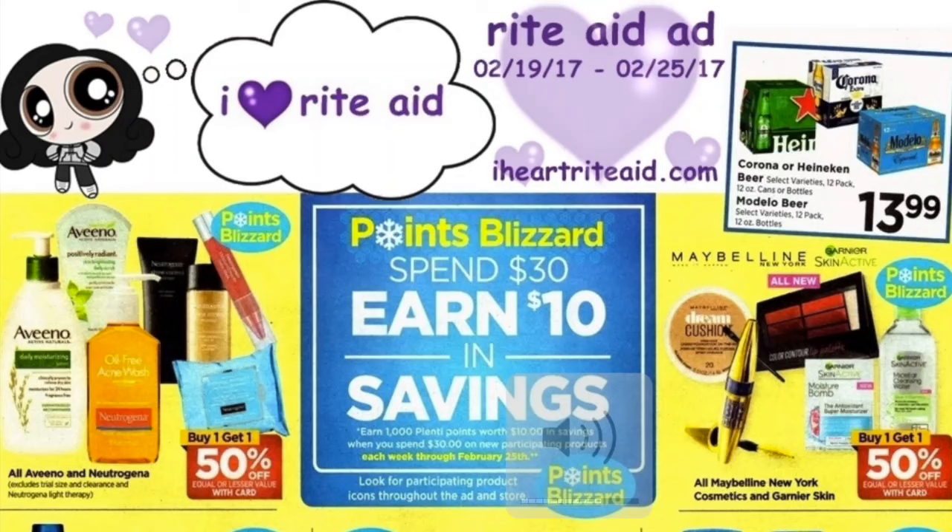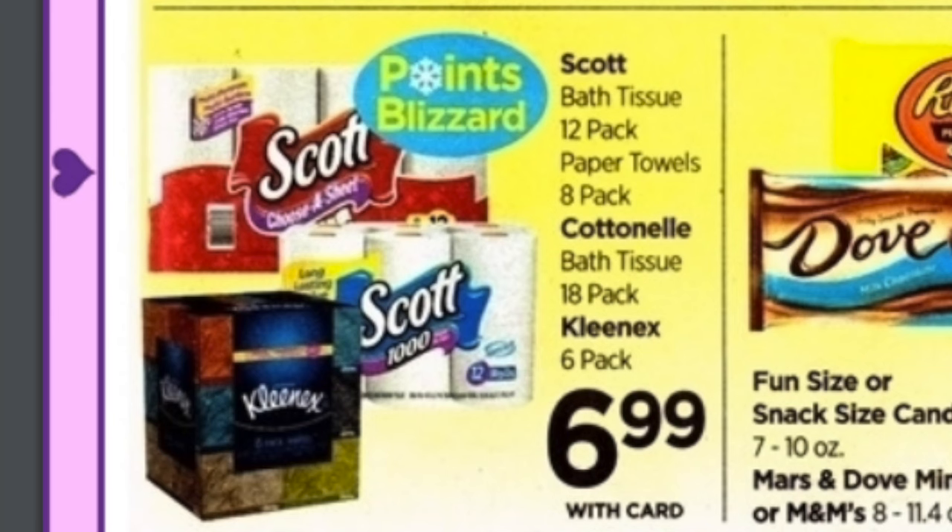Hey guys. Here is your Rite Aid flyer for the week of the 19th to the 25th of February 2017. This week closes off Blizzard points — you basically buy $30 of earmarked items with the Blizzard logo and you will get back $10 in points, and you can do this twice per card. It has been a really great last three weeks; I've really enjoyed this Blizzard event.